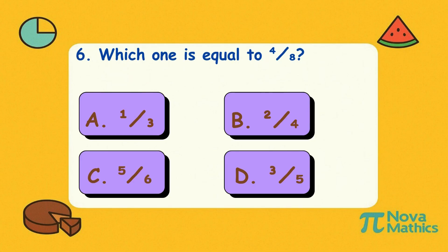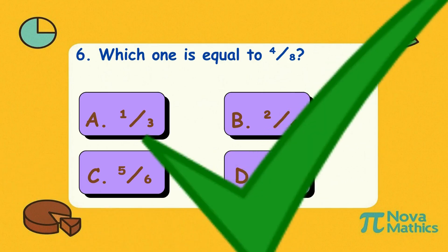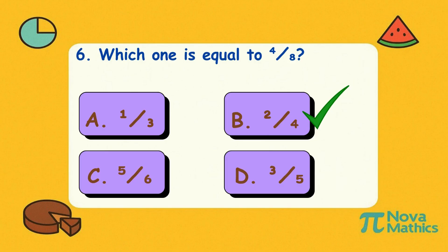Six. Which one is equal to four-eighths? Is it A, one-third; B, two-quarters; C, five-sixths; or D, three-fifths? Correct answer is B, two-quarters. Four out of eight or two out of four — still half of your ice cream cone. So stop arguing and lick it!